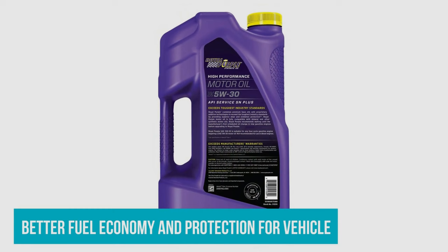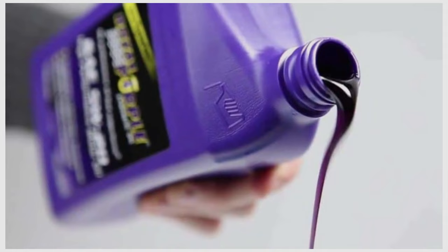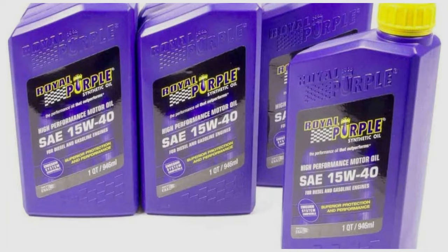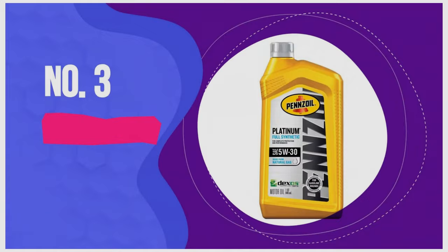Royal Purple also provides better fuel economy and better protection for vehicle exhaust emissions equipment. It features patented anti-wear additive chemistry which minimizes the harmful effects exhaust gases pose to the catalyst. If you're running fuel with ethanol, this oil should be towards the top of your list, since it has patented additive technology that prevents white sludge and lubrication starvation with higher-concentration gasoline-ethanol blends. It is more expensive than other products but is one of the most popular and highly rated synthetic oils available.